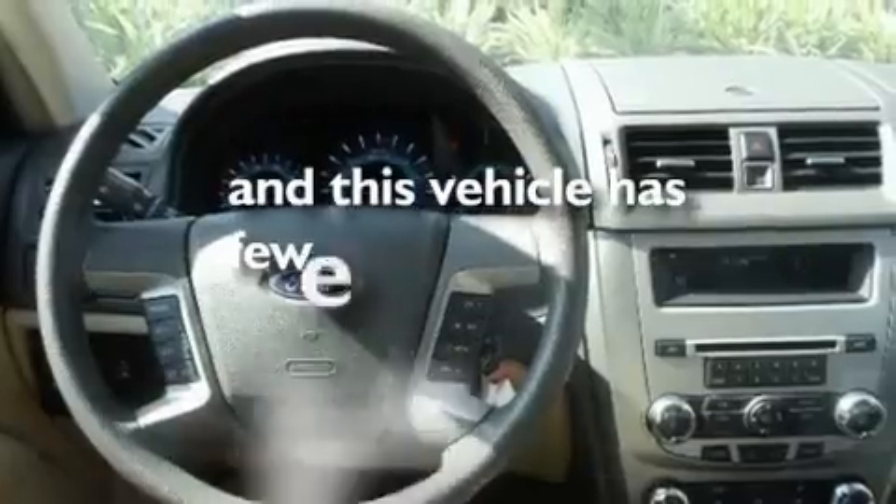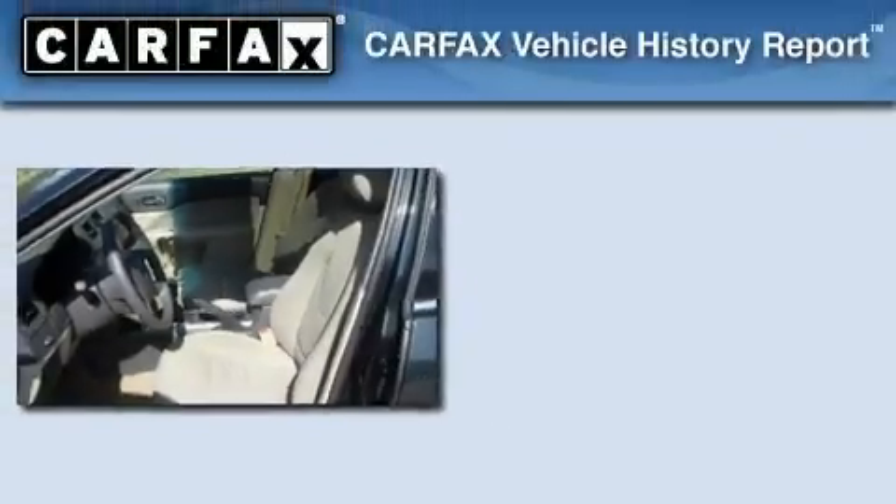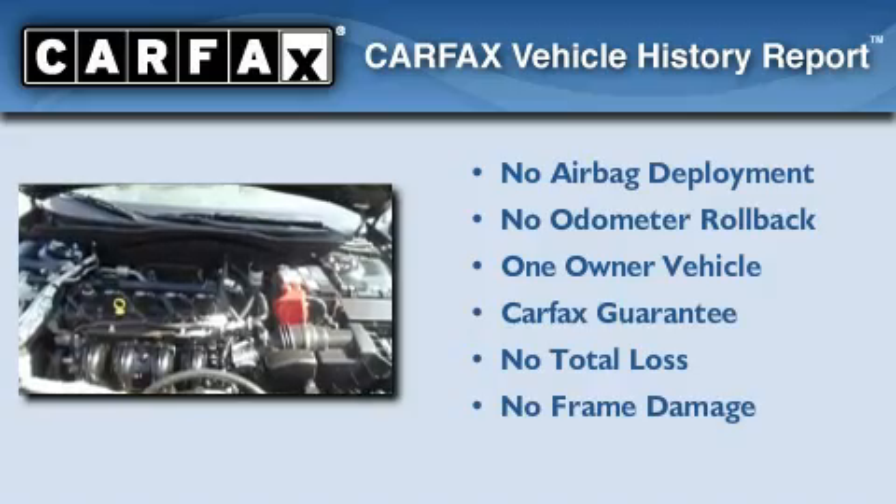This vehicle has less than 47,000 miles. This Ford has had only one owner and it qualifies for the Carfax Buy Back Guarantee.